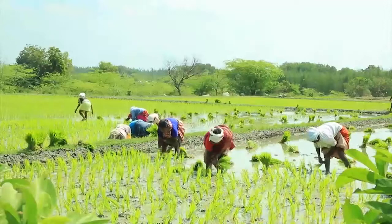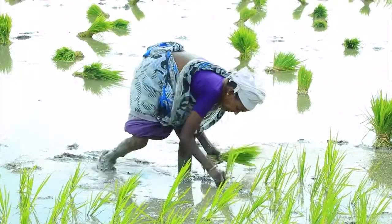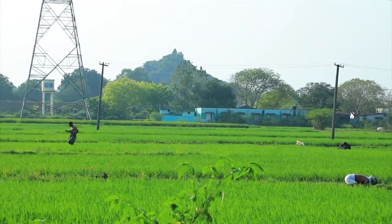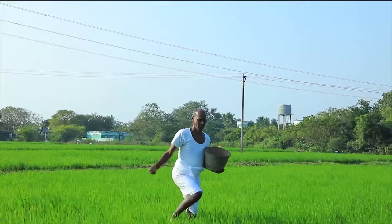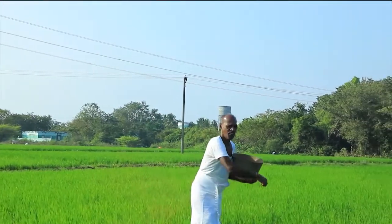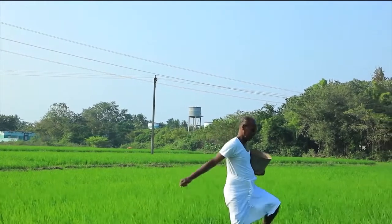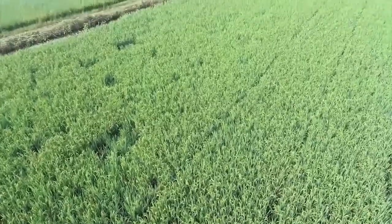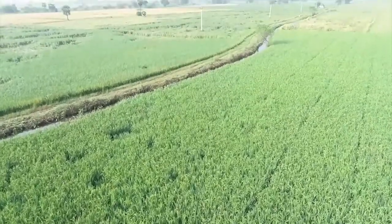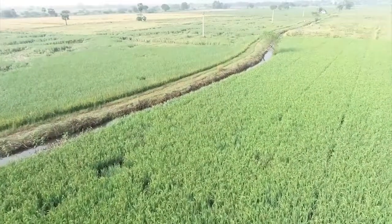Rice is a popular staple food around the world. To meet the growing demand, some farmers began cultivating hybrid rice, but this requires lots of chemical fertiliser. The excessive use of chemical fertilisers and intensive monocropping has made crops susceptible to pests and diseases.